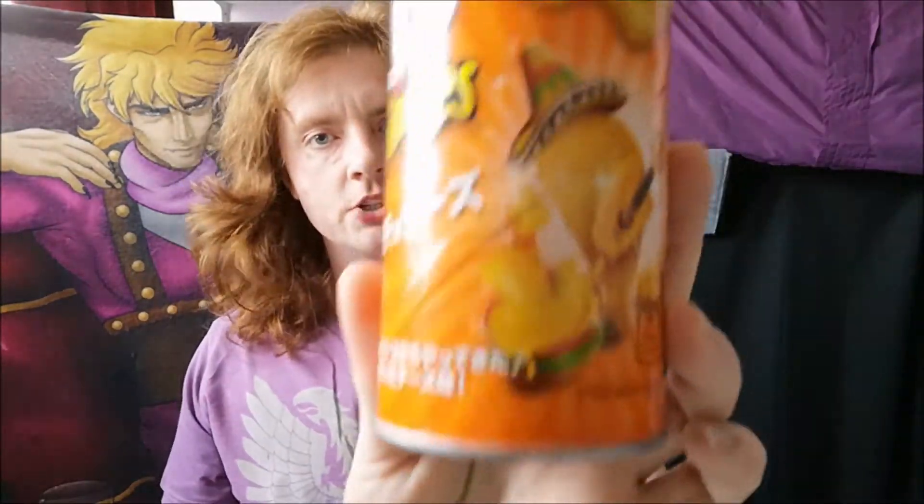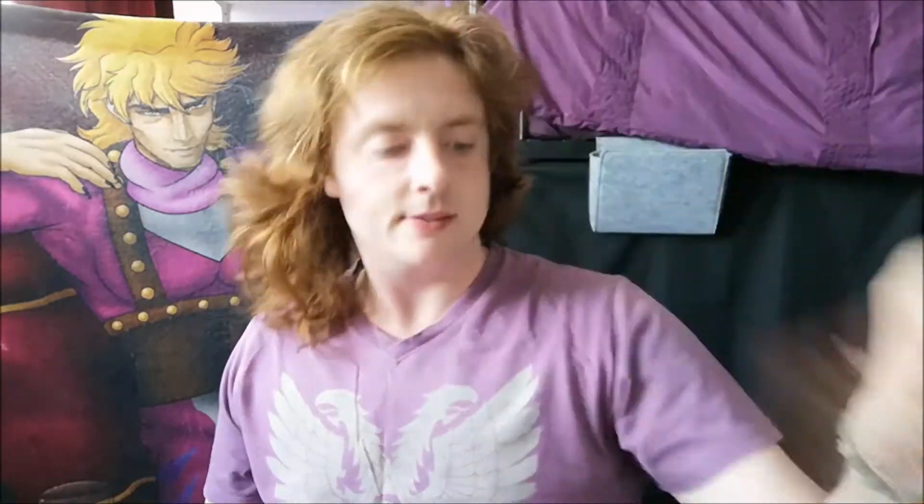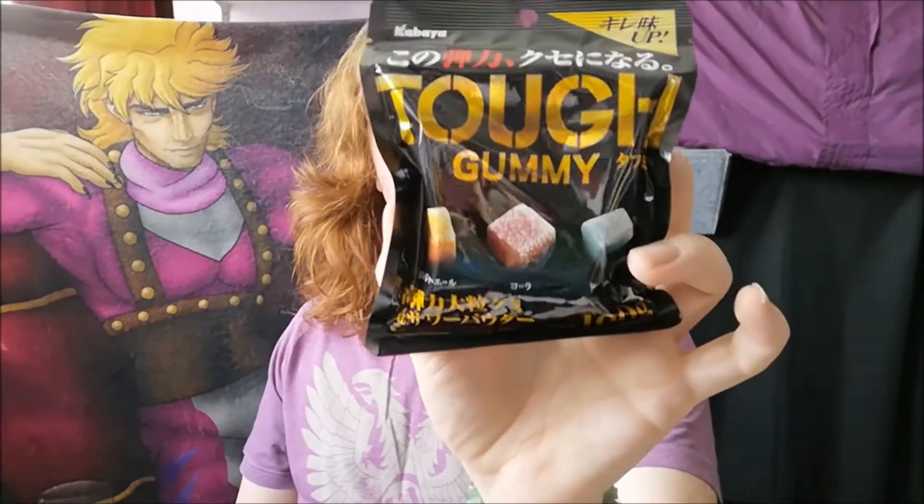We have got nacho Pringles, potato sticks, ramené candy, Fits, Tohato Hoops, and tough gummies.